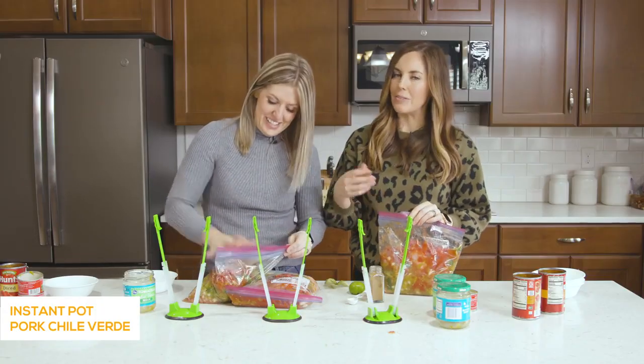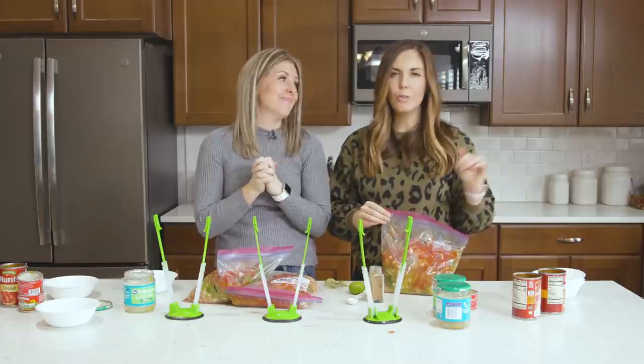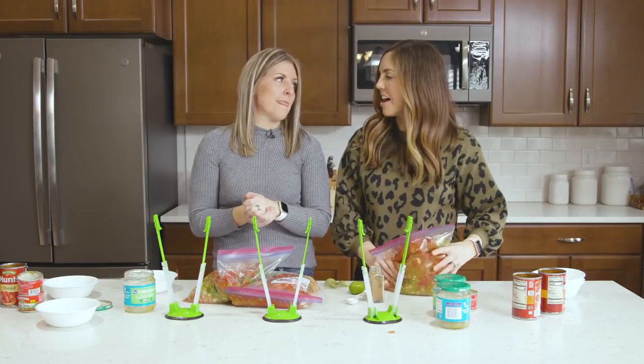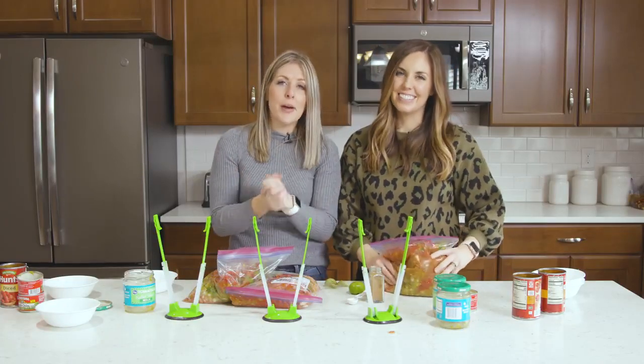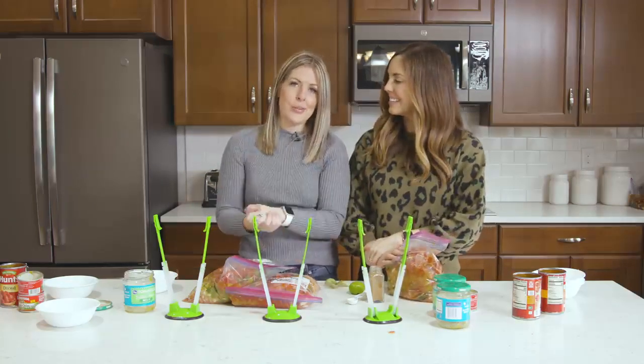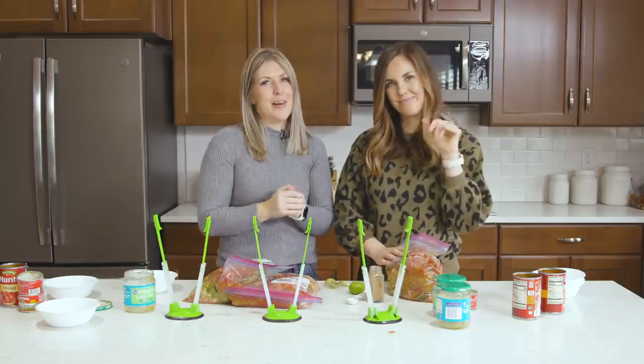As we finish up, we want to know: what's your favorite Instant Pot freezer meal? What's your go-to recipe that you can prep quickly and get on the table fast? If you need more Instant Pot freezer meals, be sure to check out our favorite Instant Pot freezer meals linked right here. We'll see you guys next Monday!